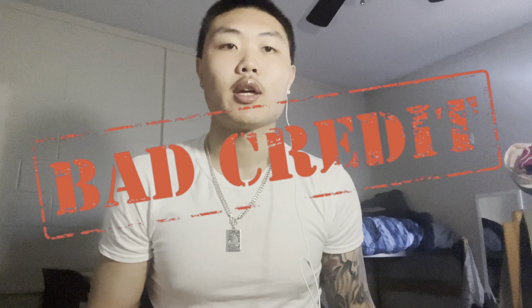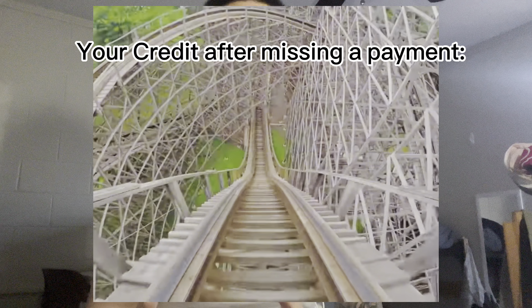If you ever miss any payments on your credit card or your loans, it would drastically downgrade your credit history. Bringing it back up is really, really slow, but once you miss a payment, your credit score drops significantly — so be careful.